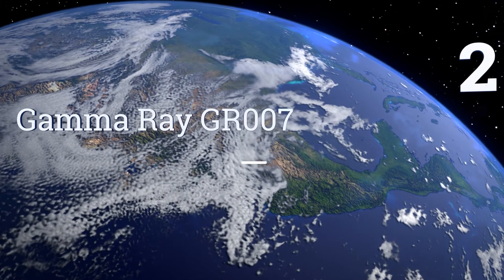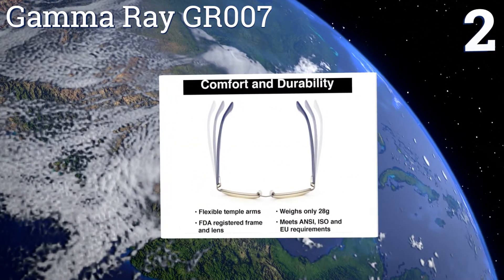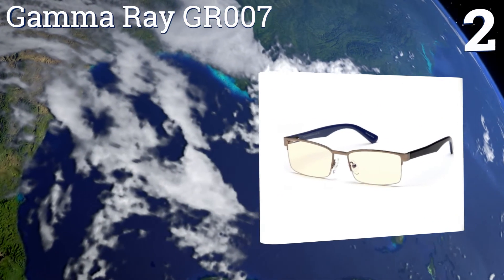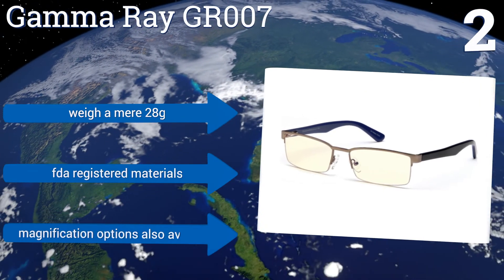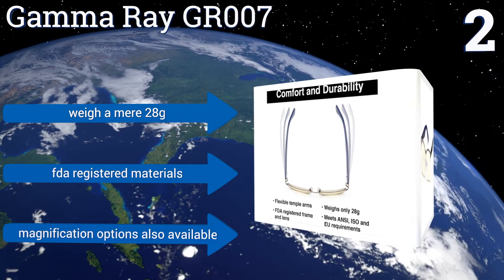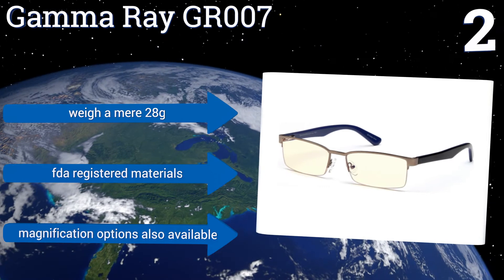At number 2, the arms and hinges of the GammaRay GR007 are significantly flexible, reducing the risk of damage if you find yourself ripping them off your face in a celebratory explosion after besting your competition. The frames themselves are stainless steel for added durability. They weigh a mere 28 grams, are made from FDA-registered materials, and magnification options are also available.